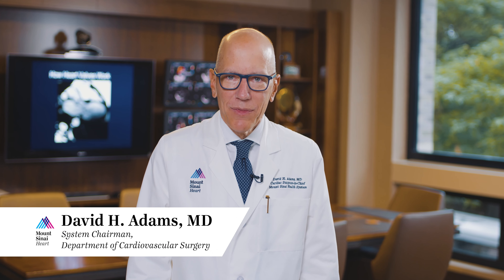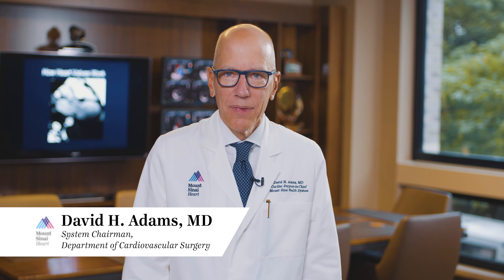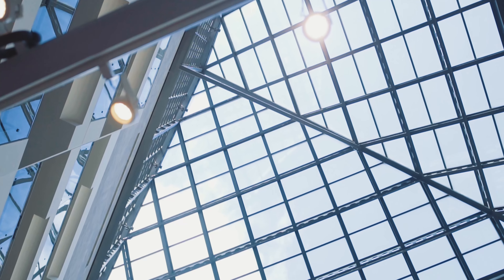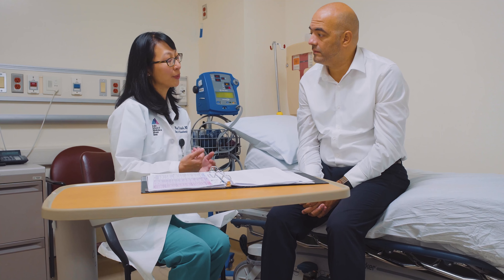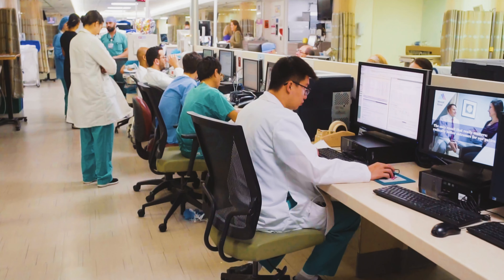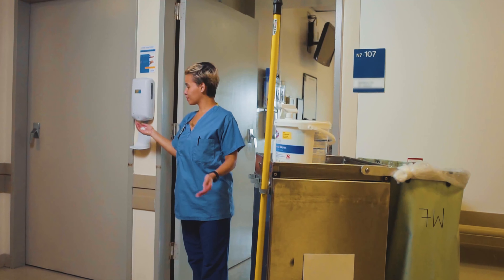Welcome to the Cardiovascular Surgery Program at Mount Sinai Heart. I'm Dr. David Adams, the Cardiac Surgeon-in-Chief at Mount Sinai Health System. Here you will find one of the most respected and experienced heart teams in the world today. From your very first interaction with our staff through your last follow-up visit after surgery, our entire team is committed to providing you and your family with state-of-the-art and compassionate clinical care.